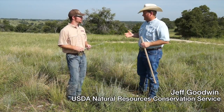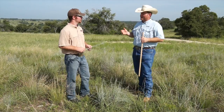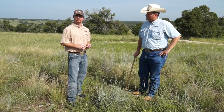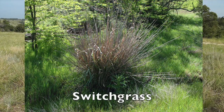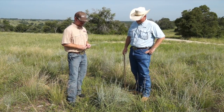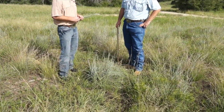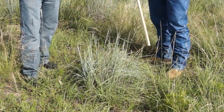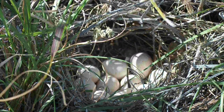Andy, we know that little bluestem is an important grass for quail habitat — why is that? Well, little bluestem is one of the four big grasses, along with big bluestem, yellow Indian grass, and switchgrass, that was originally part of the tallgrass prairie. And here in front of us we've got a great example of why little bluestem can be so important to quail habitat — it serves as one of the main plants for nesting habitat in central Texas.